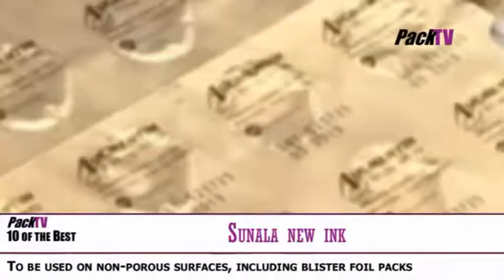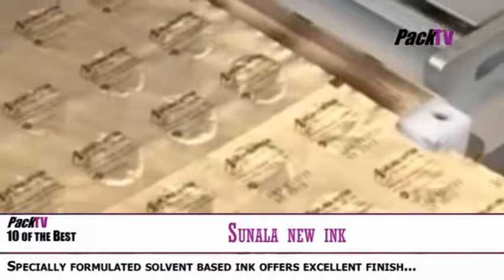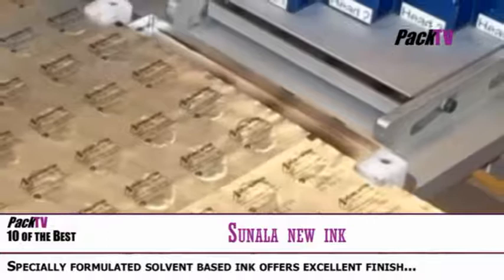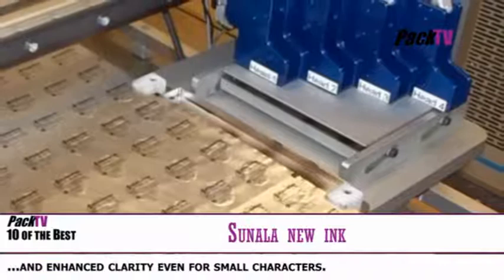Suneila has introduced a new development to Volker Thermal Ink Jet Printers with the availability of a new ink that enables them to be used on non-porous surfaces including blister foil packs. The new ink is incorporated into Volker's top-selling M600 Advanced Thermal Ink Jet Printer, and Suneila can supply a special traversing unit that enables it to be integrated into existing blister lines with multiple head configurations.